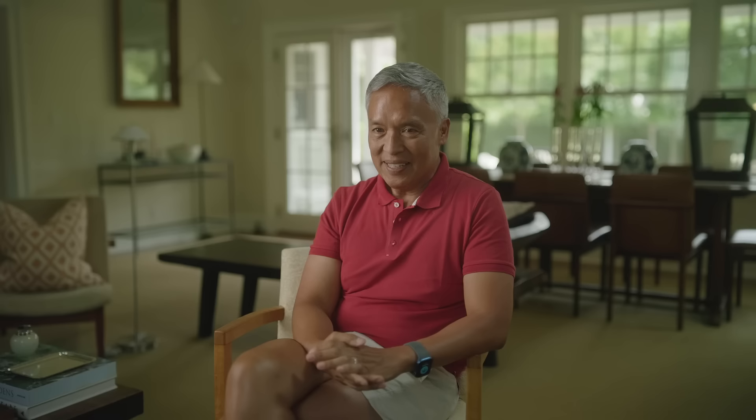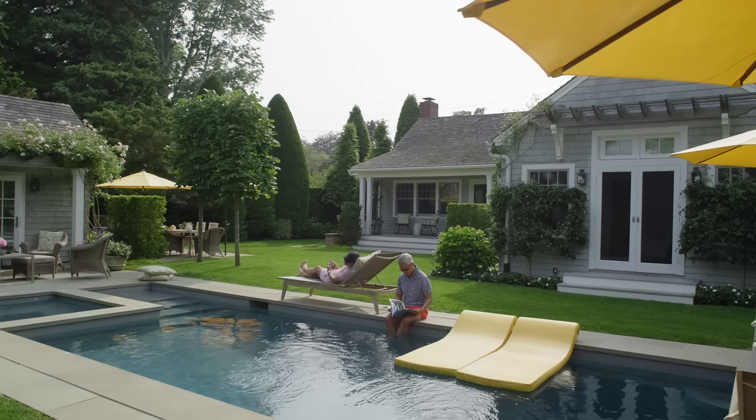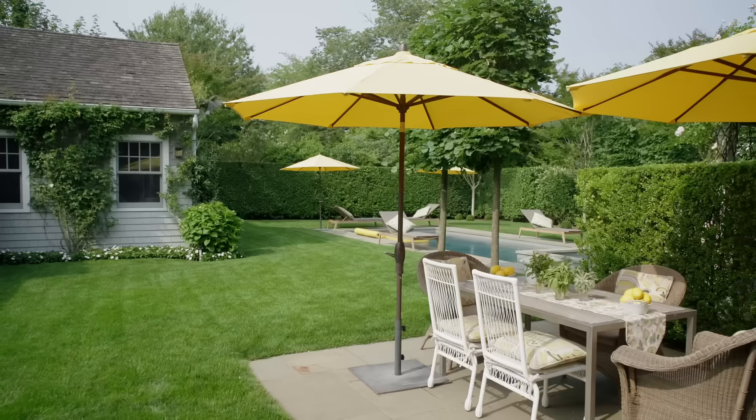I'm Mario Nivera. I'm a landscape architect and welcome to my home in East Hampton. The house is an old Cape Cod house, which is unusual actually for the Hamptons. It's a 1940s house — an imitation of a Cape Cod house.